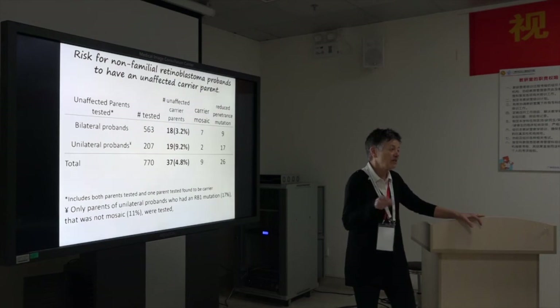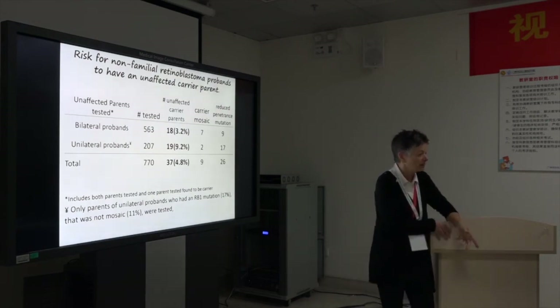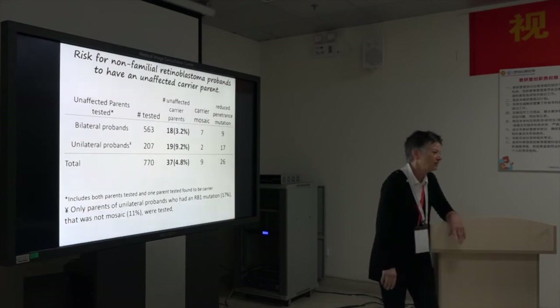We've started doing that now, and we've persuaded the Ontario Department to pay for the genetic test when it's for the sibling of a patient. We know the mutation — test the baby for that specific mutation. Most likely it's going to be H0, but it gets approved as H0.